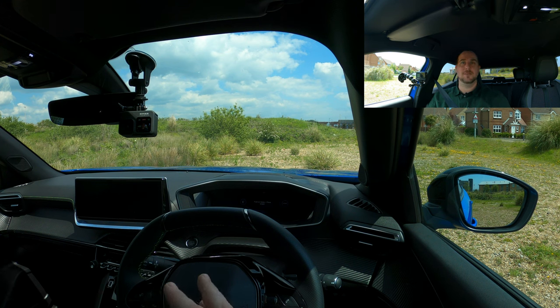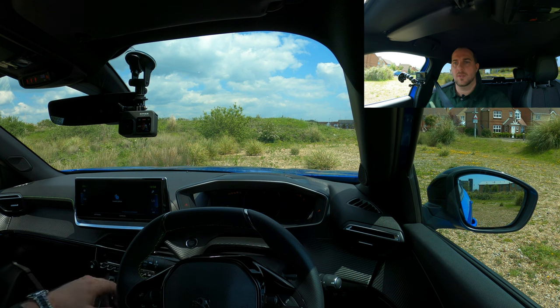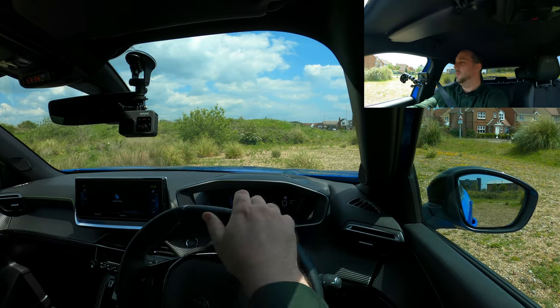We've done the walk-around on the outside and looked at interior features and functions — let's take it for a drive. To get started, foot on the brake, and on this model we've got keyless activation and keyless drive with a start button at the front. Press and hold — and that's it, she's alive. Press the button on the gear selector, push into drive, parking brake deactivates, and away we go.